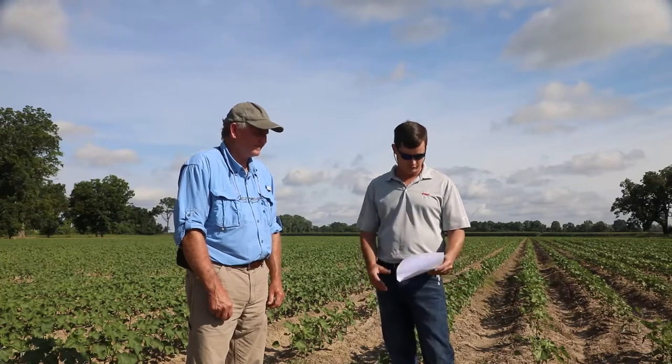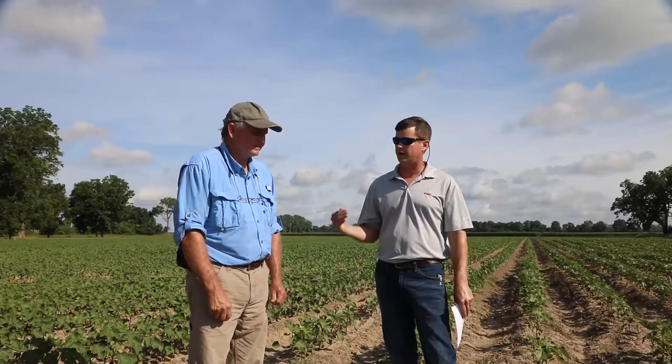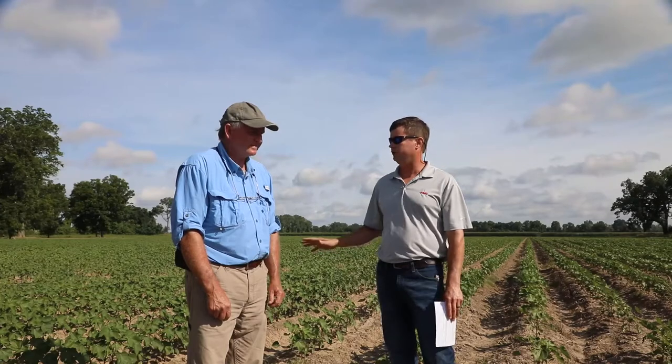Every year is unique and unusual. This year, looking at the GDUs this morning, we're about 183 GDUs above last year and 230 GDUs above our historical average. With that in mind, what are you seeing in the field and what is this going to do for our insects moving forward?